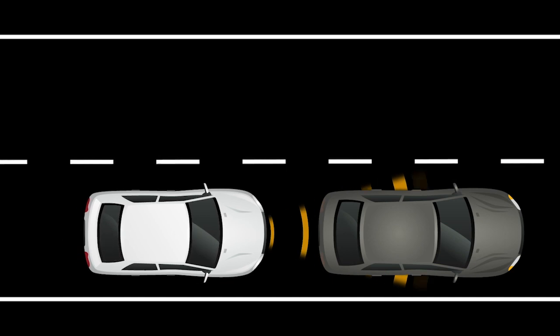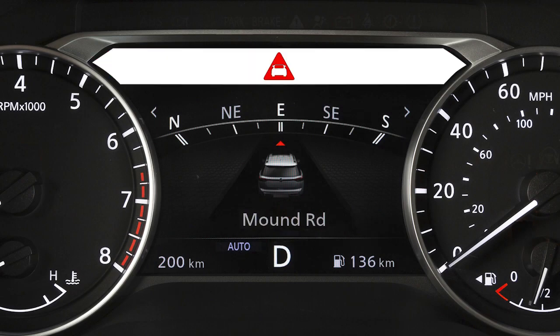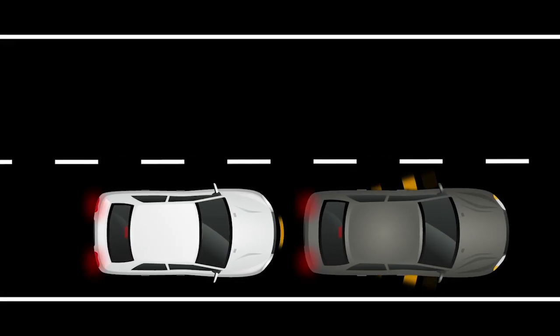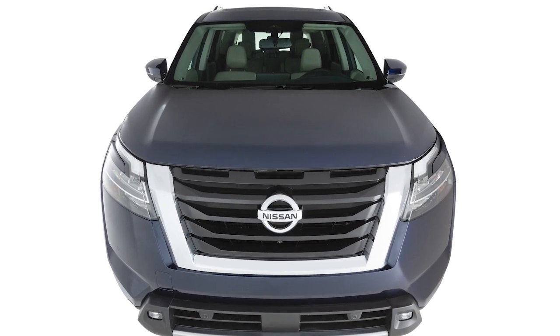If a risk of a forward collision is detected, the system provides a warning to the driver by a flashing indicator with an audible alert along with a brief partial braking. If the driver does not take action, the system issues a second visual and audible warning and also applies partial braking. If the risk of a collision becomes imminent, the system applies harder braking automatically.